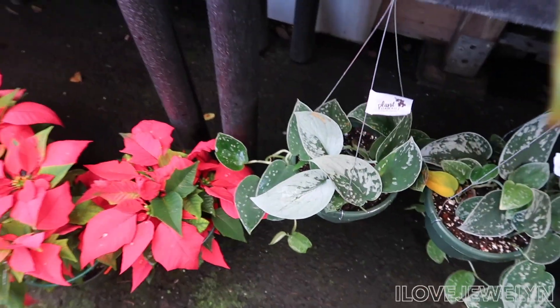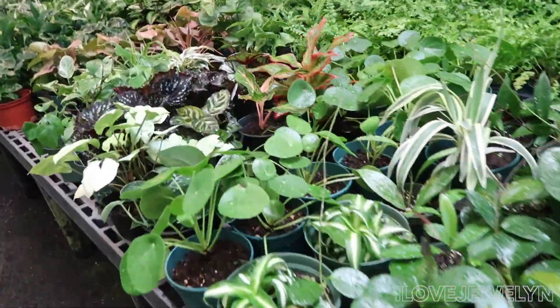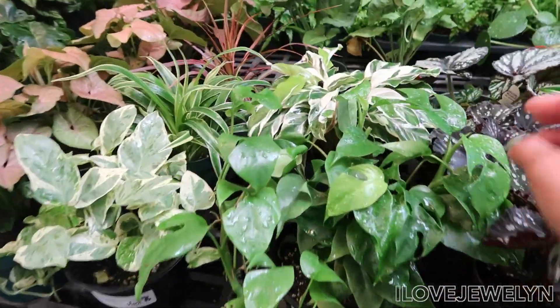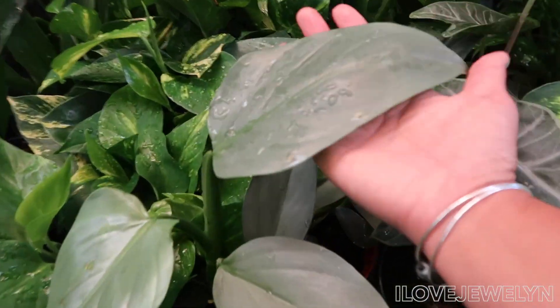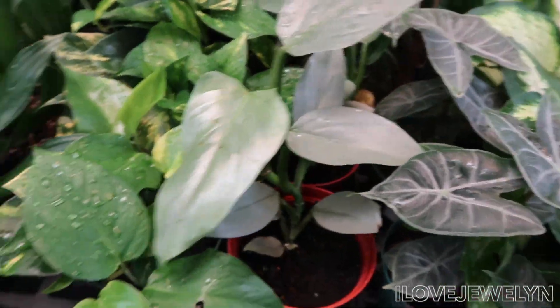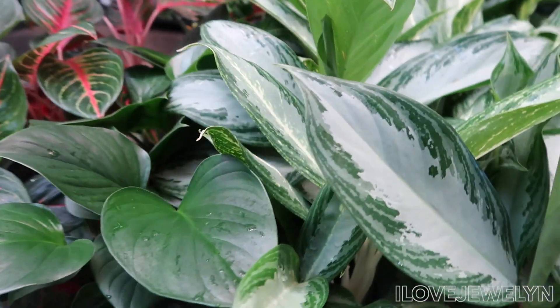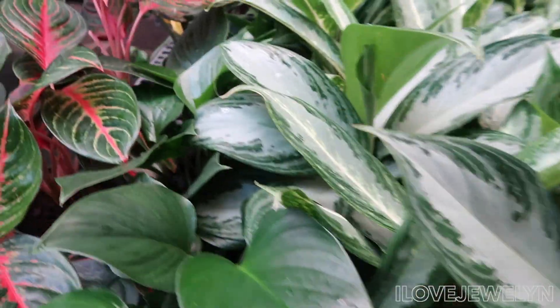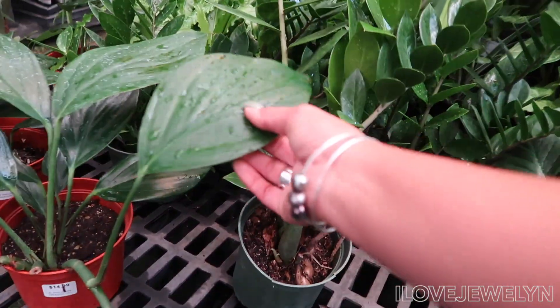Gorgeous plants. Got some natives. Look at this — oh my goodness, beautiful philodendron. Gorgeous. Alocasias, more philodendrons, the evergreens I believe. ZZs. Philodendron dragon tail.